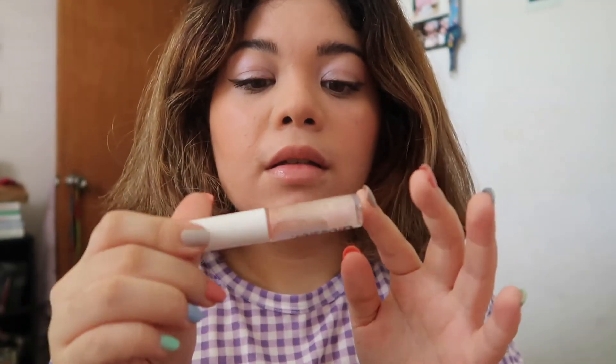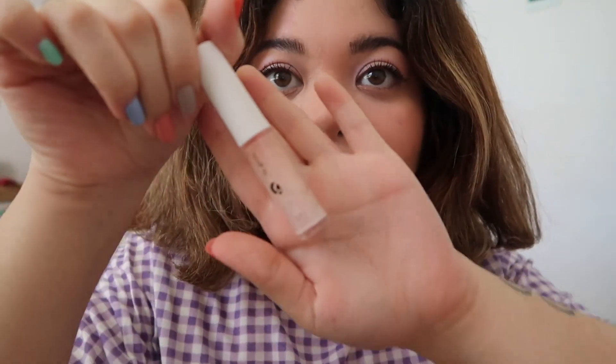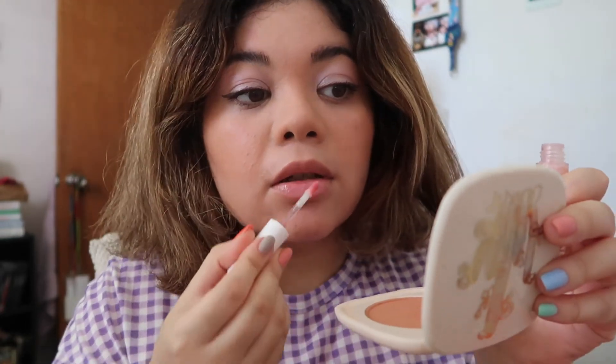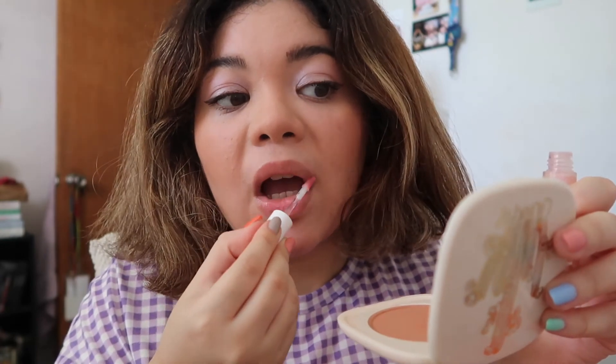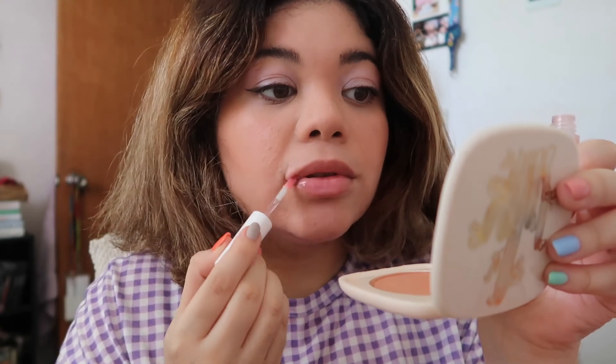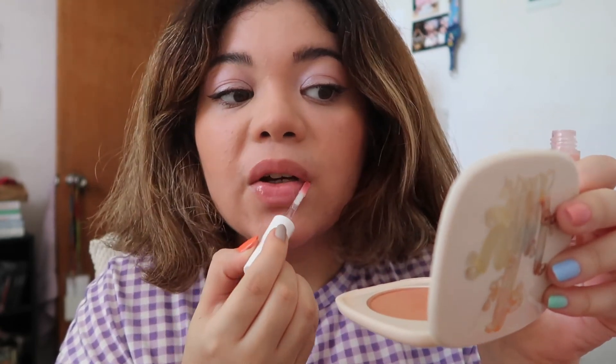Now for lips, I'm using the Lip Gloss in Holographic. Their lip glosses are really, really good — pretty comfortable on the lips. I do combine them with other lipsticks and lip stains and it gives such a pretty sheen to the lips. They are so good, so I truly recommend this.